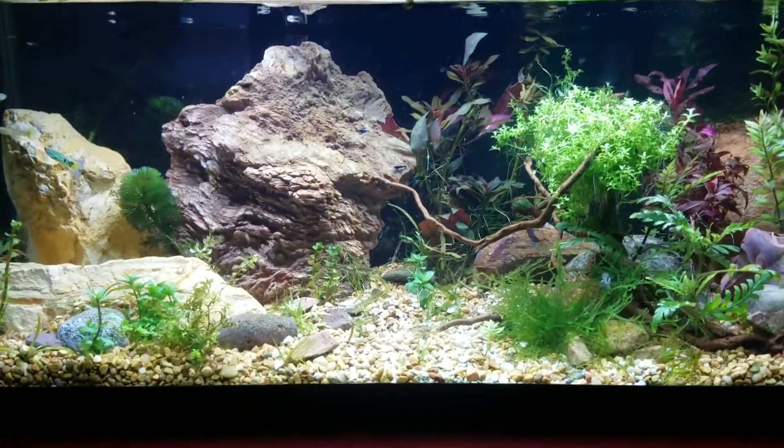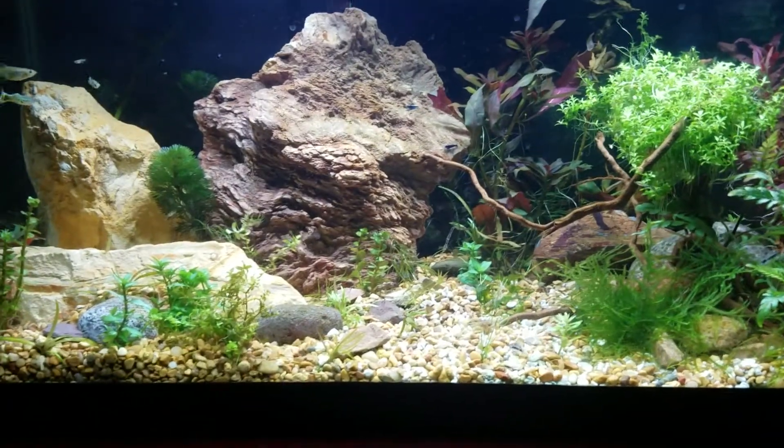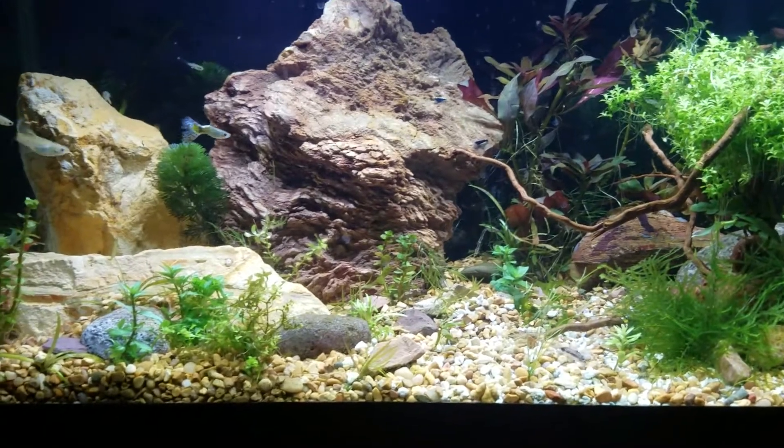Hey everybody, Alex Williamson here with The Secret History Living in Your Aquarium. I wanted to talk today about camouflage, color changing, and pigment.